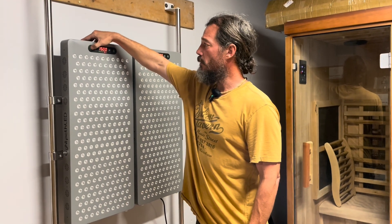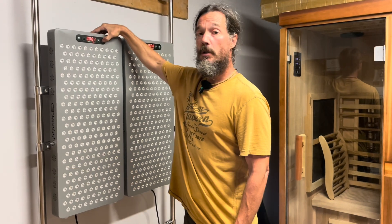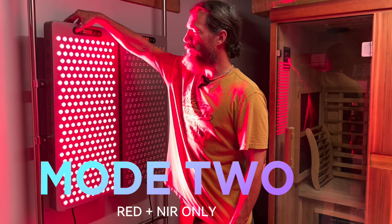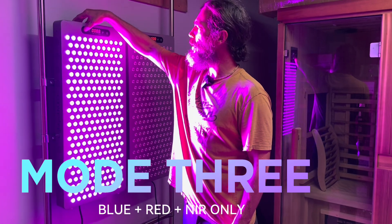When I turn on the combo panel, mode one is blue only, mode two is red and near-infrared only, and mode three is blue, red, and near-infrared together. I can also change the time and the pulse settings.